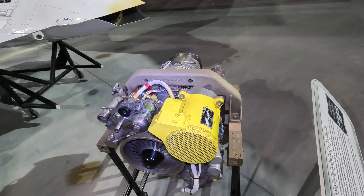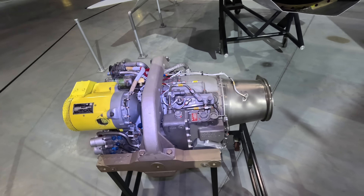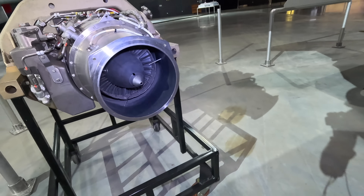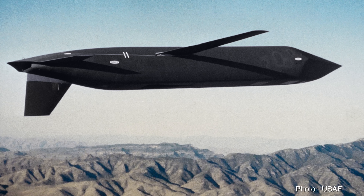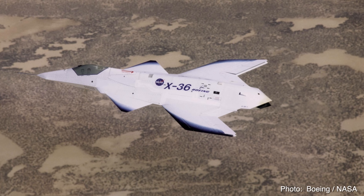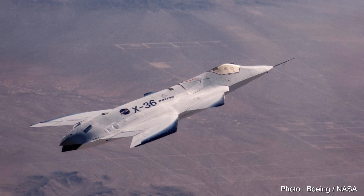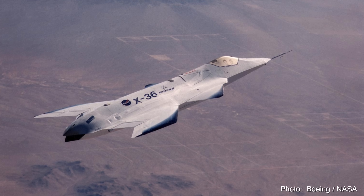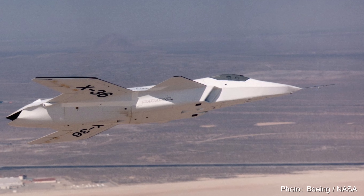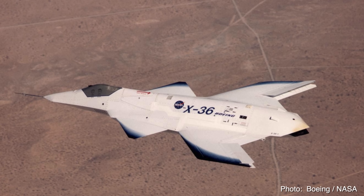The power plant was a single Williams F-112 turbofan producing 700 pounds of thrust, propelling it to a top speed of 280 miles per hour and an altitude of 20,500 feet — though these performance figures weren't really a priority. This engine is primarily used in cruise missiles such as the AGM-129 ACM. The aircraft is unstable in both pitch and yaw axes, so an advanced single-channel digital fly-by-wire control system stabilizes it. It was also used to test the flight control system's ability to maintain control even with failure of a control surface due to damage or dysfunction. Every time engineers intentionally caused a failure, the software compensated and allowed it to land safely, avoiding the need for the onboard emergency parachute.